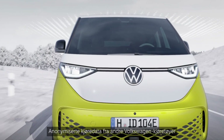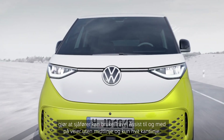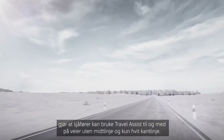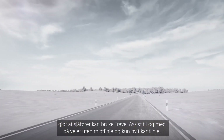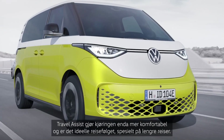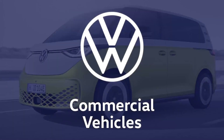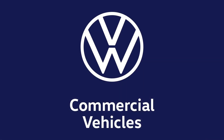Anonymized swarm data from other Volkswagen vehicles provided in the cloud enable drivers to even use Travel Assist on roads with only one lane marking. Travel Assist makes driving in your Volkswagen even more comfortable and is the ideal travel companion, especially on longer journeys. Volkswagen.